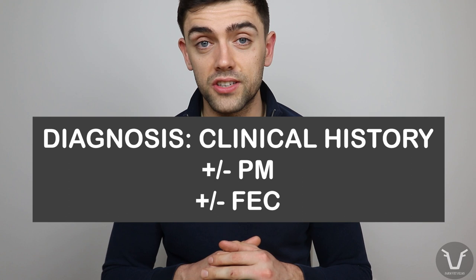A diagnosis is often made based on a clinical history, plus or minus a post-mortem, plus or minus some faecal egg counts. There is one caveat with faecal egg counts: because nematodirus strikes so quickly, it can cause disease before adults have matured in the lambs, and hence you can have nematodirus without a positive faecal egg count. That's because the adults haven't yet matured to produce eggs, so the egg count will be zero — faecal egg counts in this specific circumstance can yield a false negative.